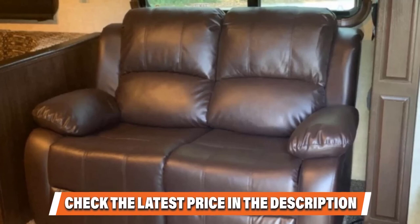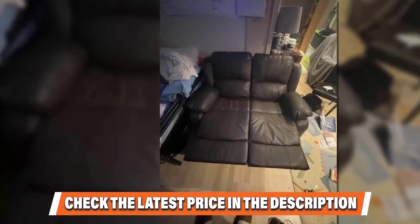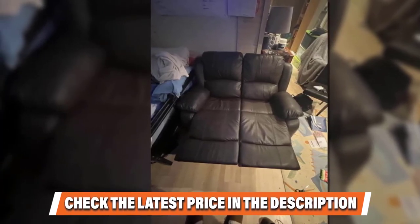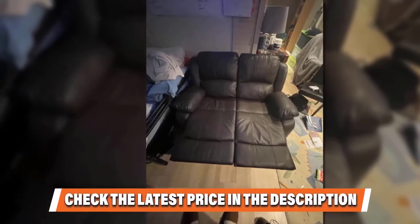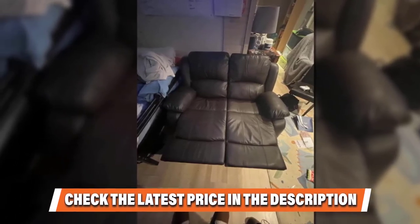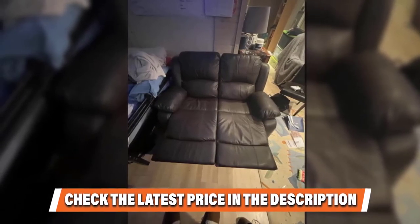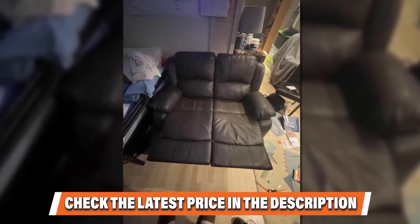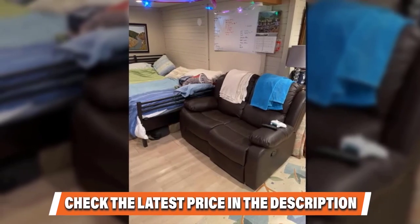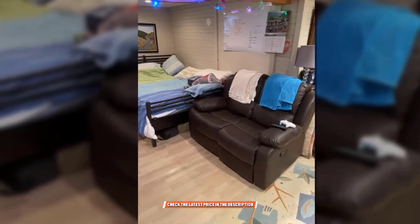On the downside, the leather on the Divanaroma Recliner doesn't seem to last. In most customer reviews, this was the biggest complaint — for example, one user complained that the seams started to separate and fall off in just over a year. You might want to consider this, especially if you are looking for something that will serve you for years. Luckily, the manufacturer has responsive customer support that will timely reply to any inquiries or grievances you might have.